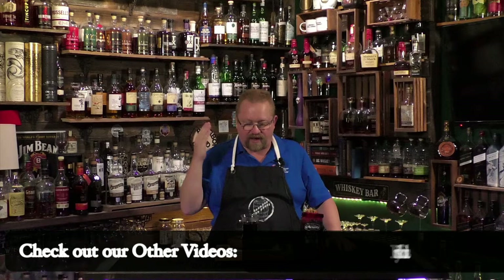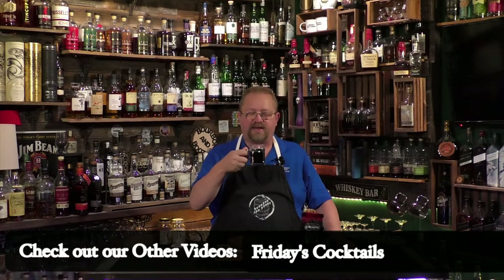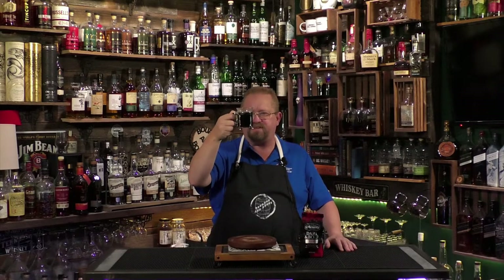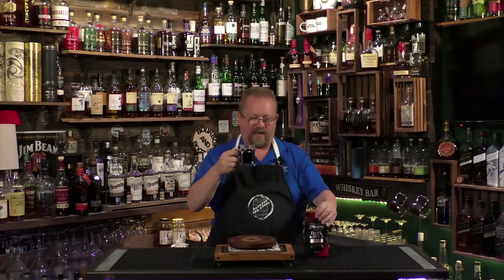I need some coffee — it's Wednesday, I've got to go to work. Let's go ahead and get this started. It is a very dark coffee, probably one of the darkest I've seen. You can't really see through it, and it kind of matches the package — really black.